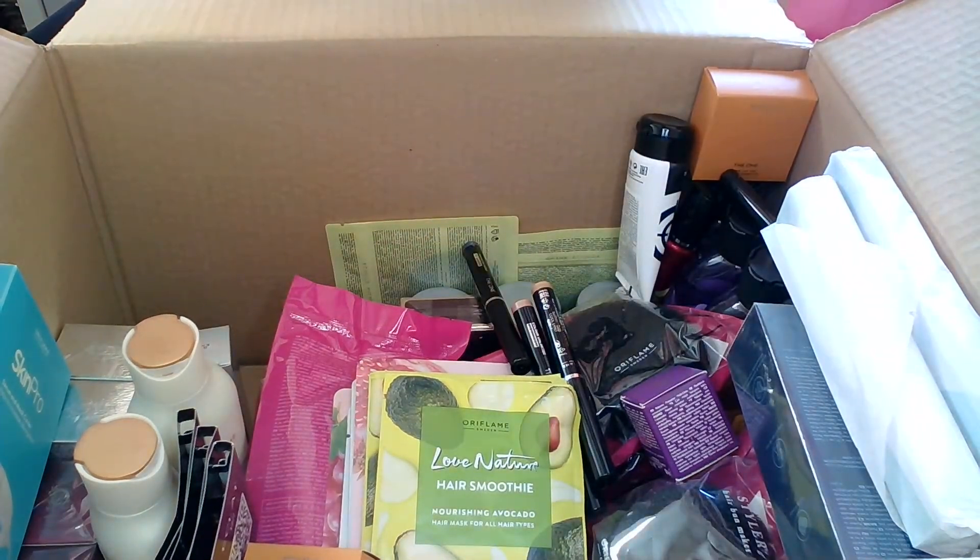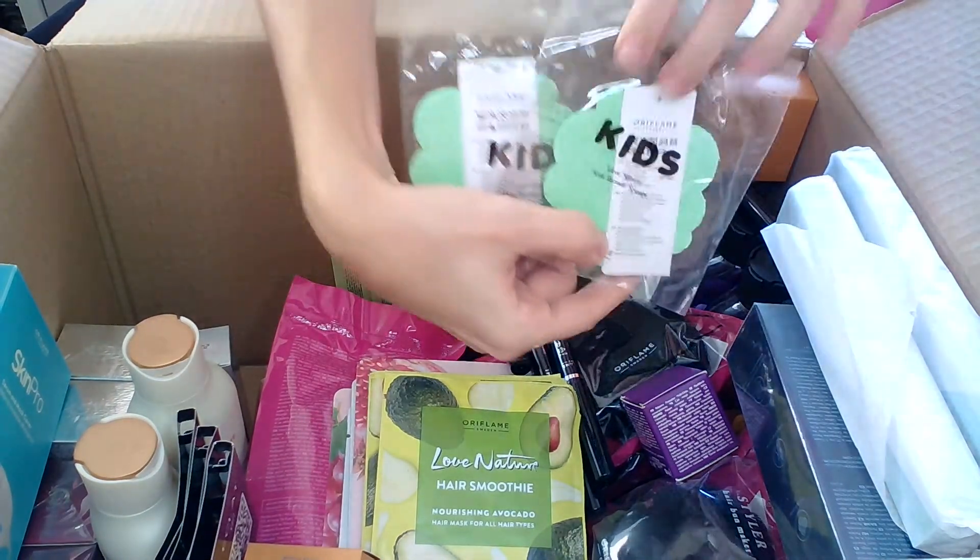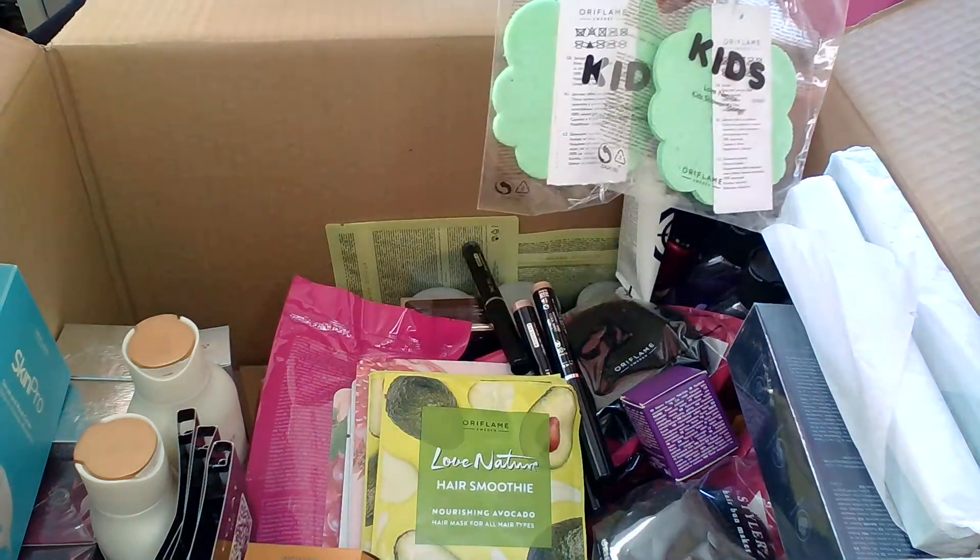For the kids, I took two Love Nature shower sponges from the Business and Beauty offers.